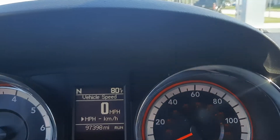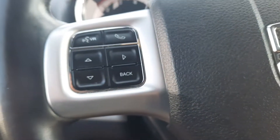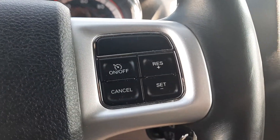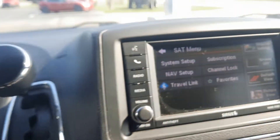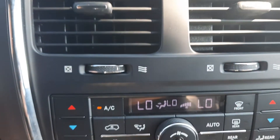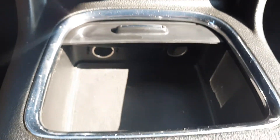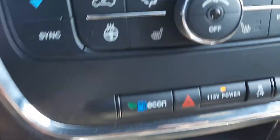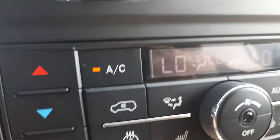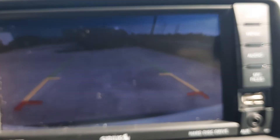This one has right around 97,400 miles on it. It has menu controls, cruise control, and a center stack. It's also got heated front seats, a heated steering wheel, and a backup camera.